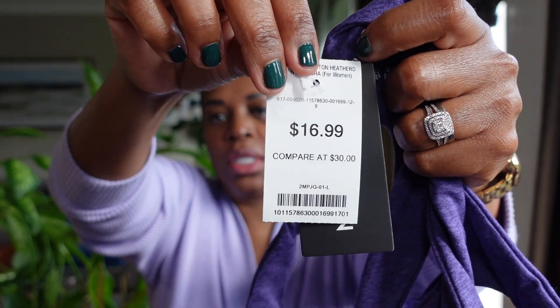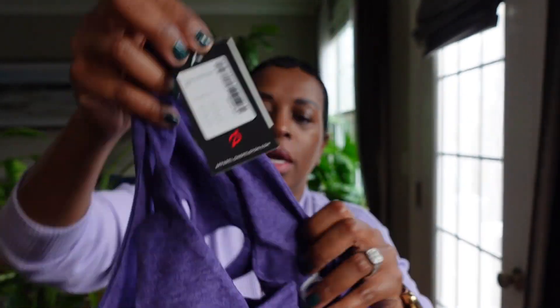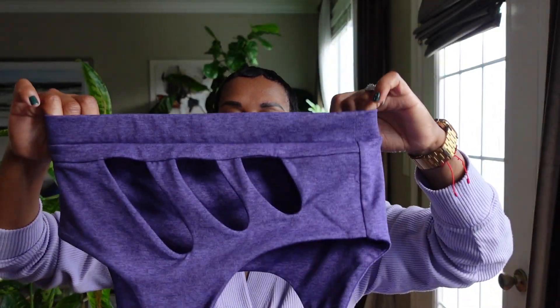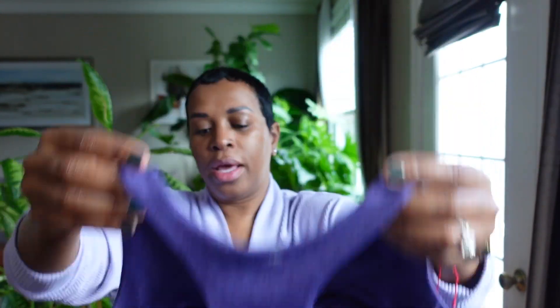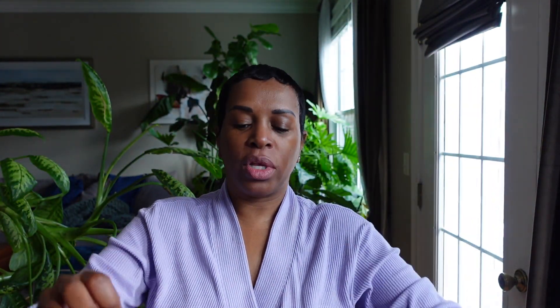I picked up this Peloton top from Sierra Trading. I believe it was $16.99, and the original price was $52. This sports bra fits really, really nice. I love the color against my skin, I love the cutout detail in the back, and most importantly, I like the support that it gives.